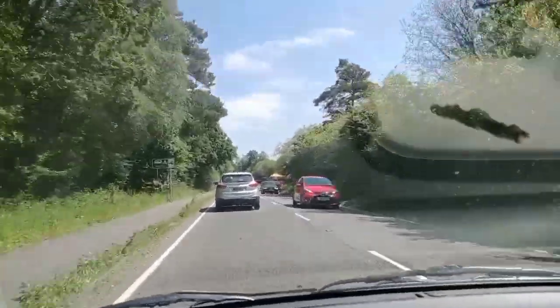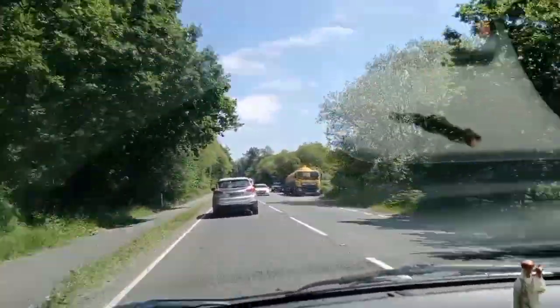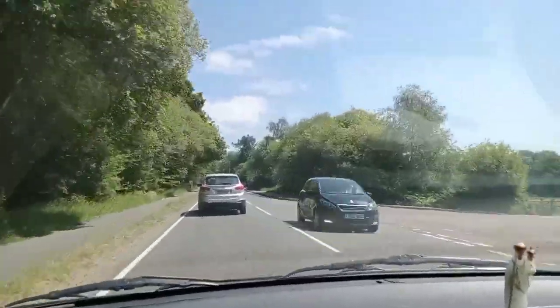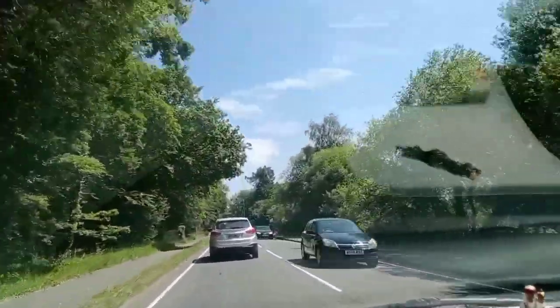Hello viewers! Welcome back to our channel. I am going to visit a motorbike museum. Our car is parked here. We are entering the museum.